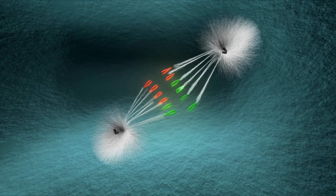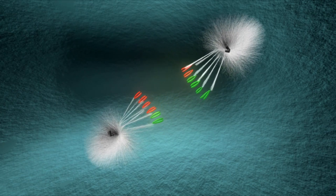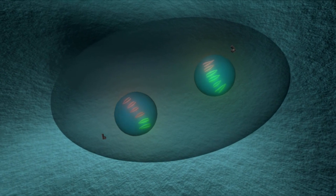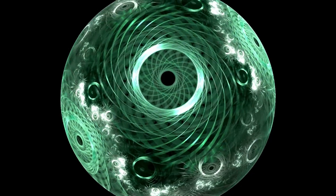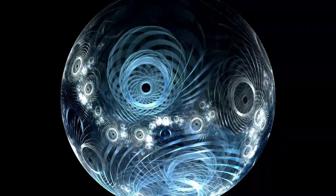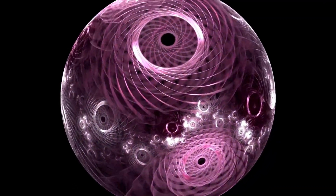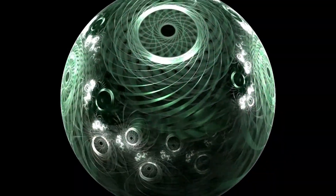Although both spacecraft crossed the heliopause, they experienced slightly different conditions, revealing the asymmetric shape of the heliosphere. These variations indicate that external factors — such as the local interstellar magnetic field and pressure — play a role in shaping the heliosphere.